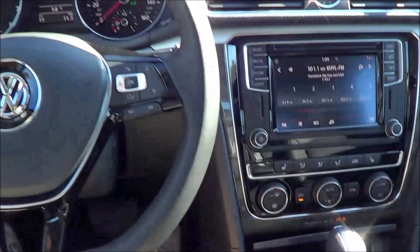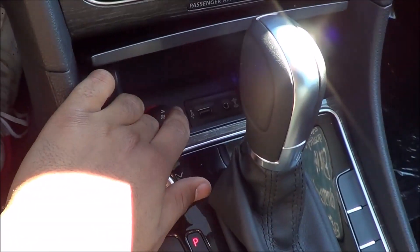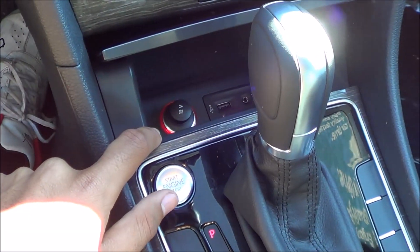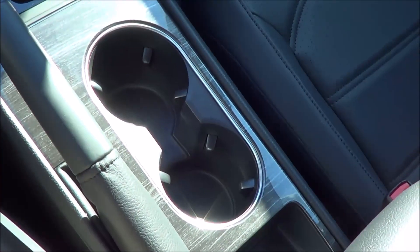Down here we also do have a little storage cubby, and this is where you will find your USB port and your auxiliary input, as well as a 12-volt power outlet. And then you have your dual cup holders right there.